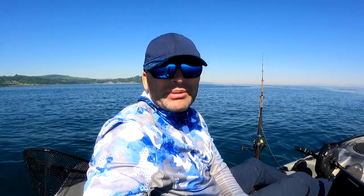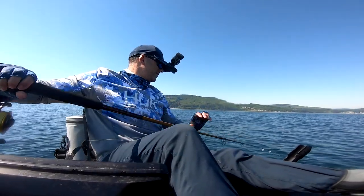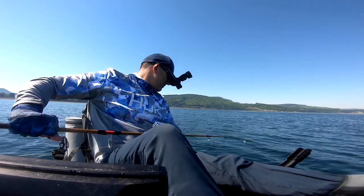Cool catching a lingcod but you can't keep them. Actually, I'd say half of the fish I've caught today you're not allowed to keep. And it's a good thing I checked my app or I'd be breaking the law. Oh, another lingcod. Look at that.